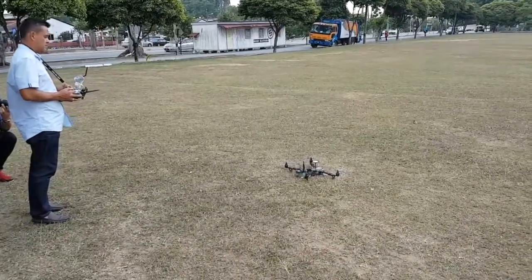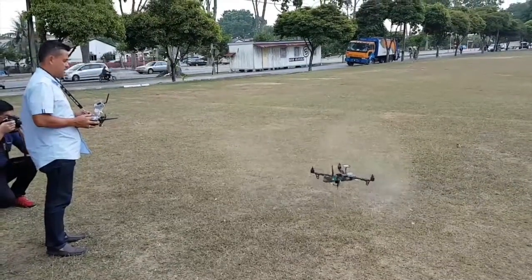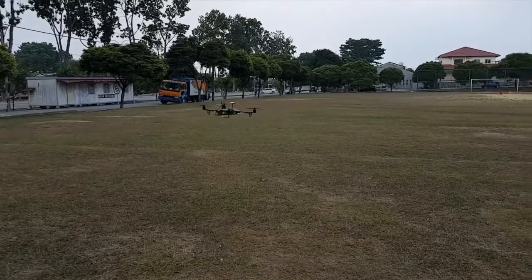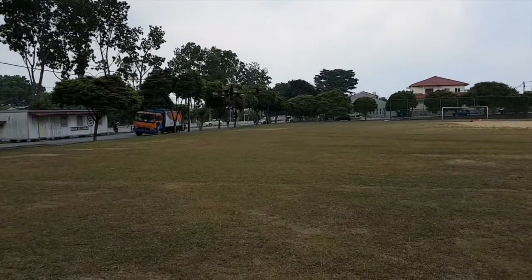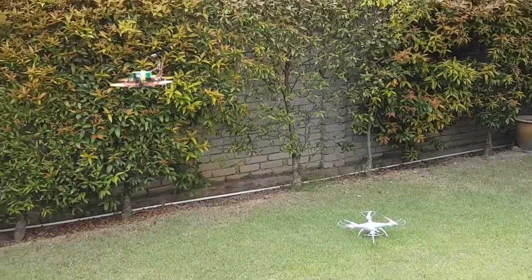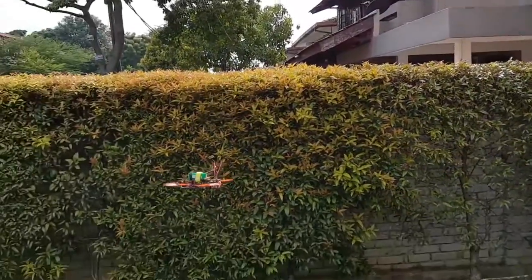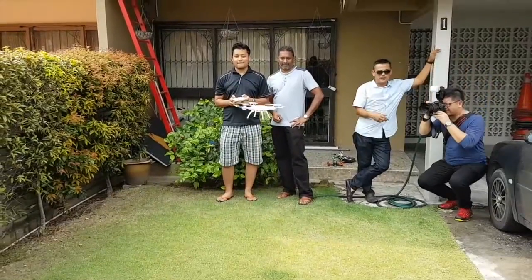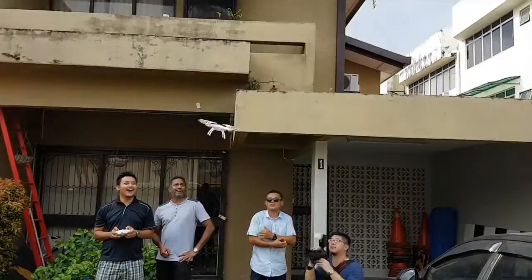Drones have taken the world by storm with their modern vibes, versatile capabilities and sleek looks. From being a weapon of war to delivering pizzas, the list of what drones can do keeps growing. These unmanned aerial vehicles also boast impressive technology, with many drone models featuring complex programs which allow them to stay in the air or return home safely without a pilot.